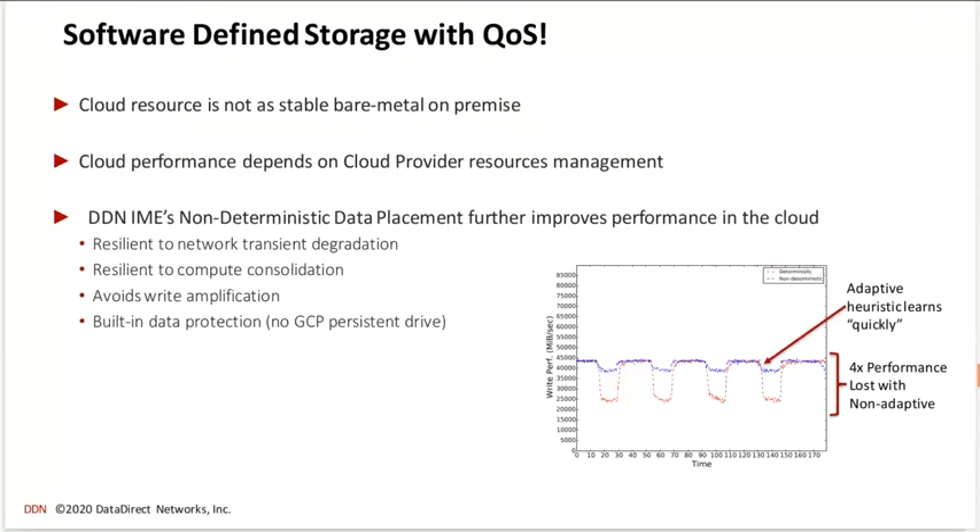Another thing which is important in the cloud is that the network is not as clean as we have on-premise. Already within a data center, the network fabric is always complicated to maintain, but in the cloud you can have huge fluctuation in terms of performance. It's quite important to have quality of service mechanisms, and this is what we try to provide with IME — adapting if a network link or server seems to be less responsive than others, so part of the traffic is retargeted to the most performant server.